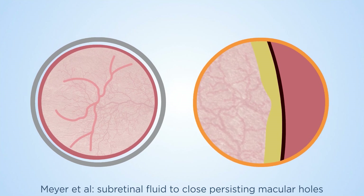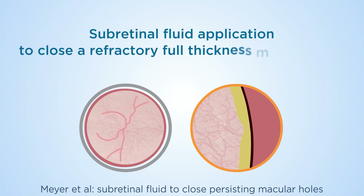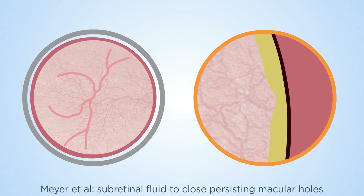In recent cases, Mayer et al. described the success of this subretinal approach to close large size full thickness macular holes which had not responded to other conventional treatment using solely an epiretinal approach. Postoperatively, most refractory macular holes close successfully.